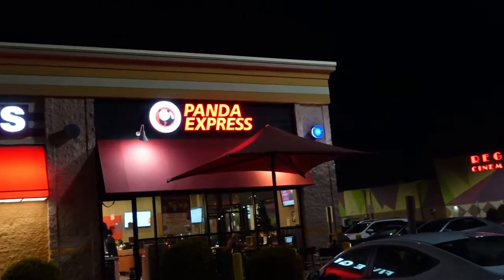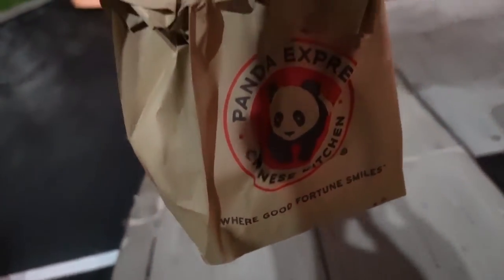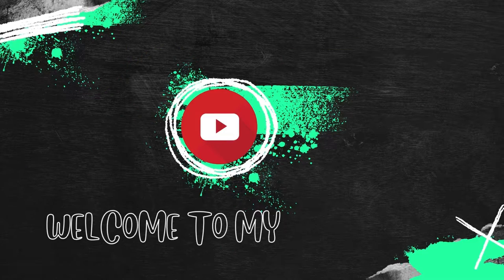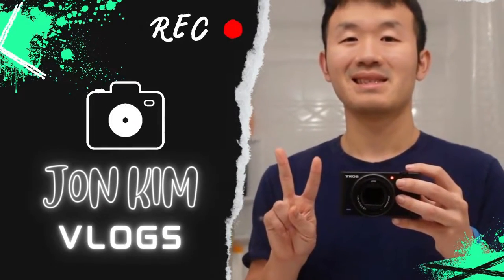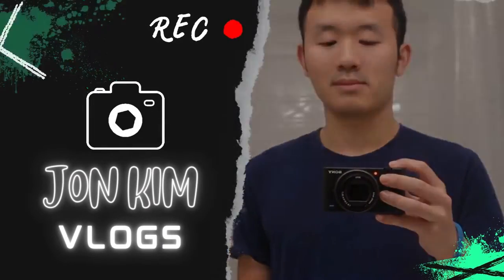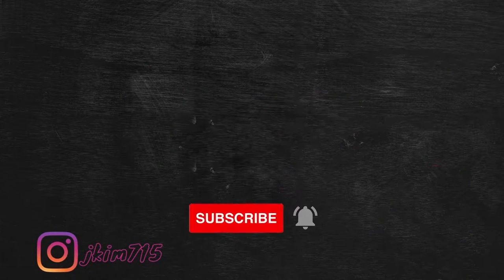I decided to go to a place I haven't been to in a while. I'm at Panda Express. Hey guys, welcome back to my YouTube channel. In this video, I'm going to be trying the cub meal from Panda Express — or in other words, I got the kids meal.